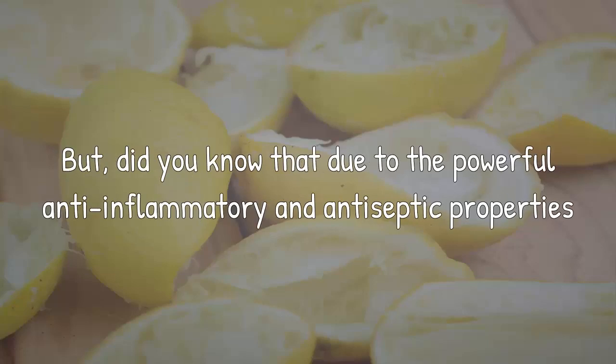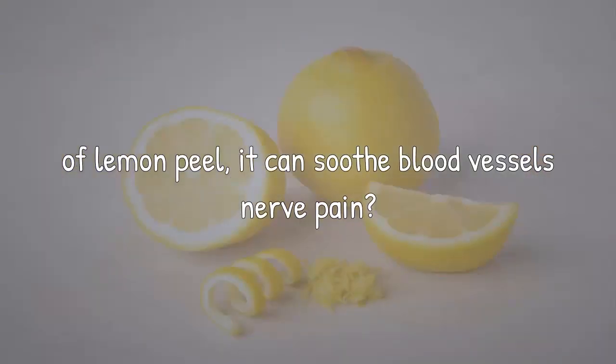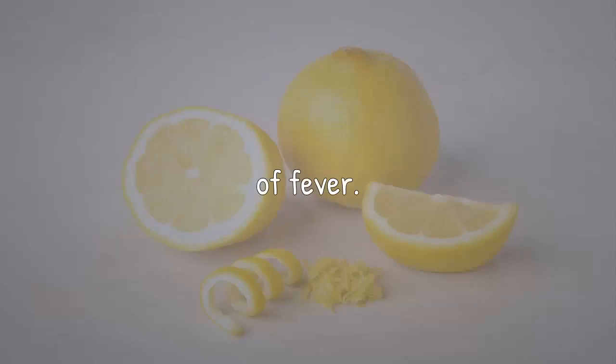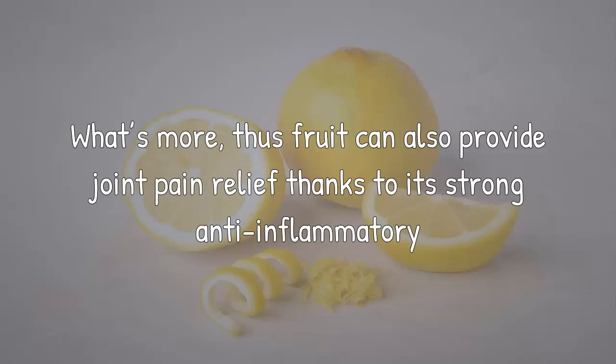Did you know that due to the powerful anti-inflammatory and antiseptic properties of lemon peel, it can soothe blood vessels' nerve pain? In addition, lemon leaves have extremely beneficial properties so that they can lower the symptoms of fever. What's more, this fruit can also provide joint pain relief thanks to its strong anti-inflammatory properties.